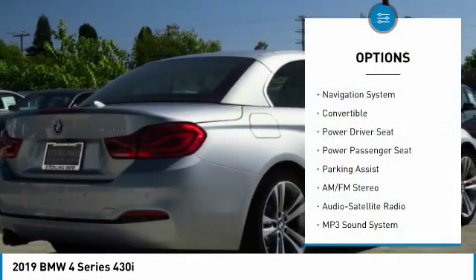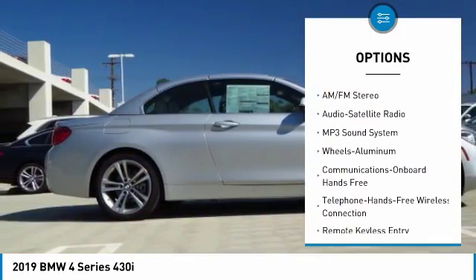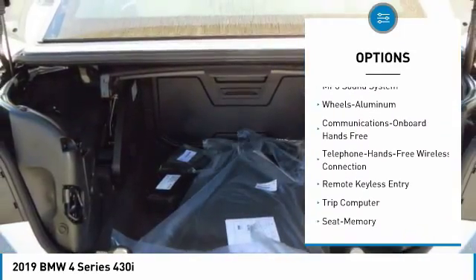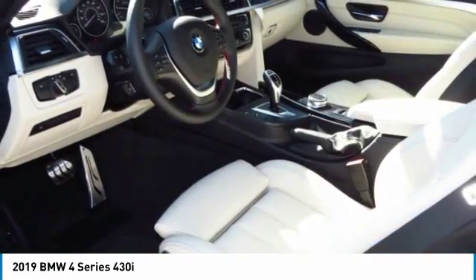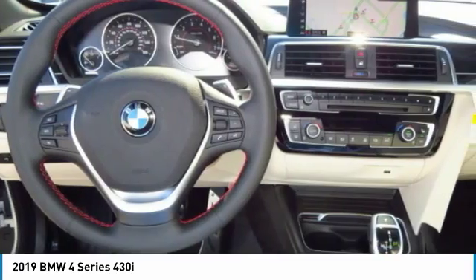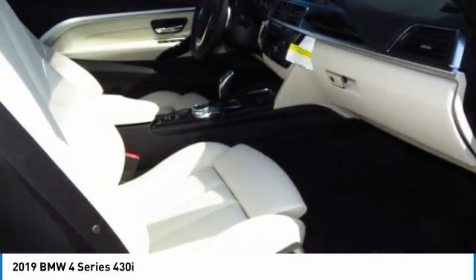Here are some of this vehicle's great options: traction control, power passenger seat, navigation system, anti-lock braking system, Bluetooth wireless data link for hands-free phone, air conditioning, HomeLink garage door opener, power steering, cruise control, and floor mats. Drive away with a great deal on this vehicle.